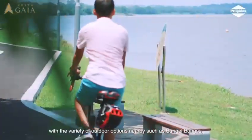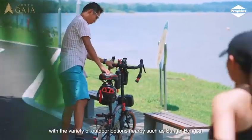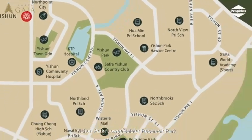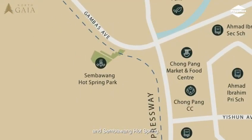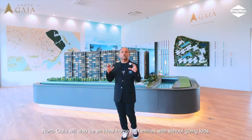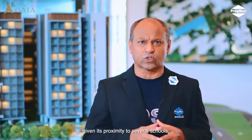Nature lovers living in North Gaia will be spoilt for choices with the variety of outdoor options nearby, such as Sungai Bongsu, Yishun Park, Lower Seletar Reservoir Park, and Sembawang Hot Springs. North Gaia will also be an ideal home for families with school-going kids given its proximity to several schools.